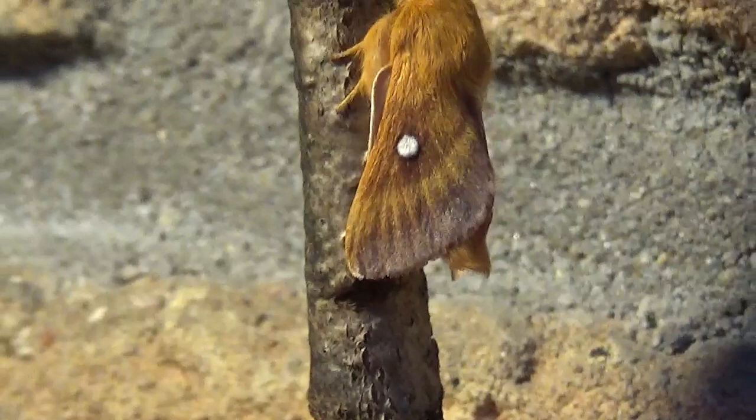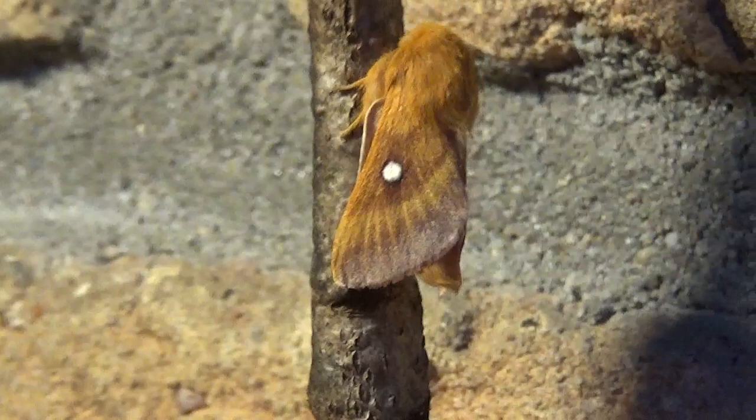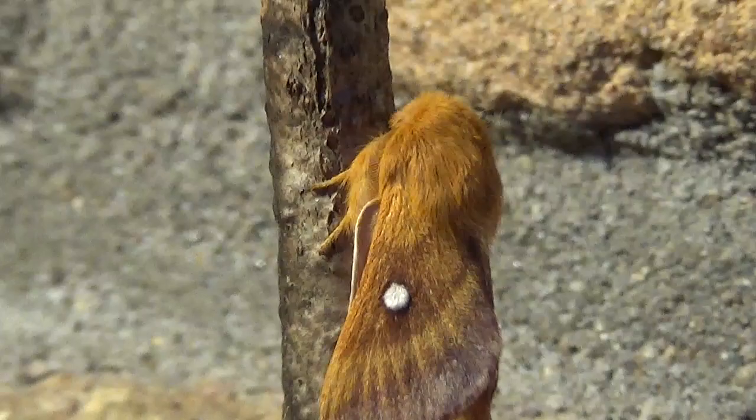If all of you were hoping that I would show off a giant moth today, I have to disappoint you because I'm here with this tiny little thing. However, it's small but not less beautiful in my opinion. In fact, I love its colors.